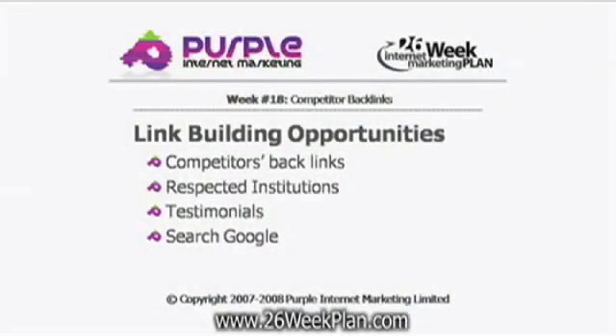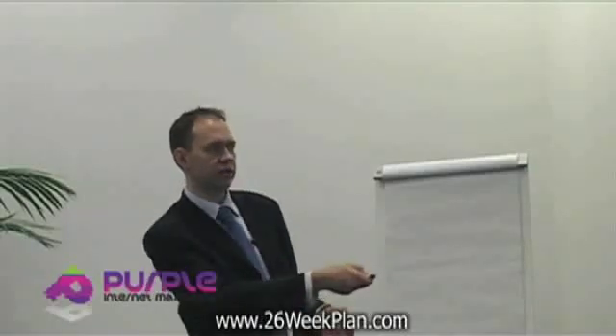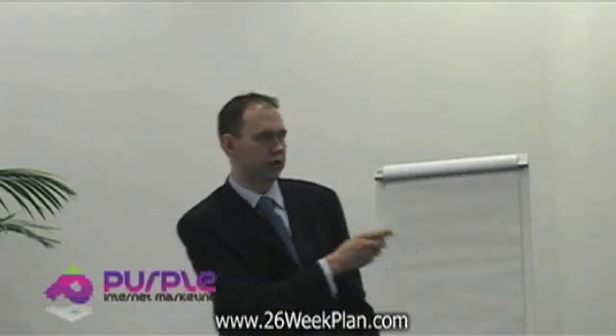So these are different sources for links: competitors' backlinks, respected institutions, and testimonials. Testimonials are fantastic ways of getting links to your site, actually — we'll cover that in a second. And also search Google for other people who are likely to give you links, and I'll show you how to do that.